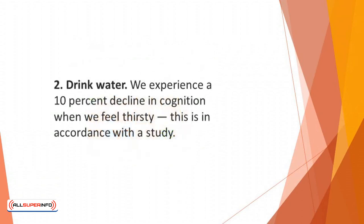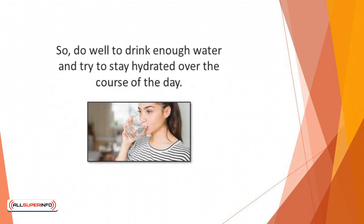Number two: drink water. We experience a 10% decline in cognition when we feel thirsty, according to a study. Your learning capabilities can be inhibited by a mild case of dehydration. And if you're dehydrated, there's a high chance that your brain won't work right because our brain contains 73% water. So do well to drink enough water and try to stay hydrated over the course of the day.